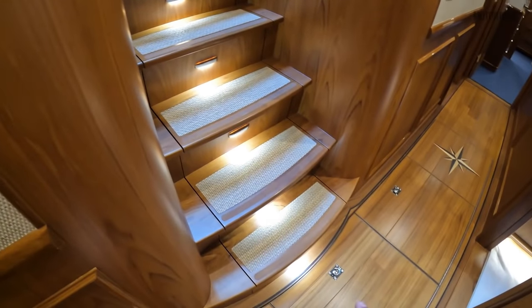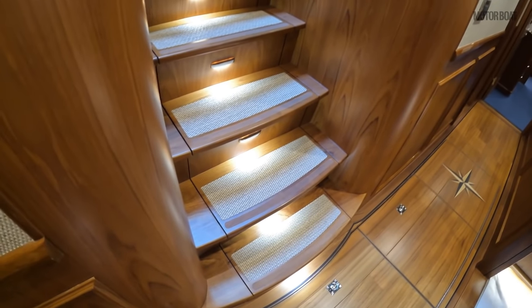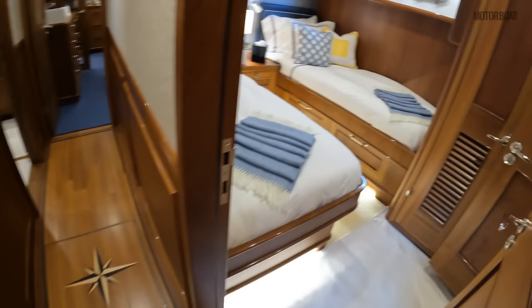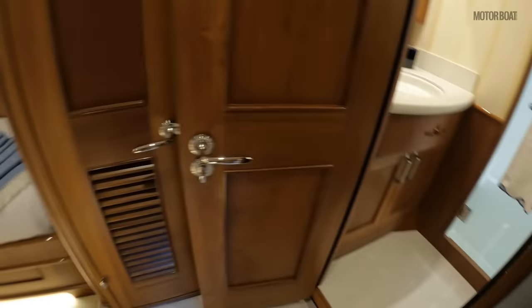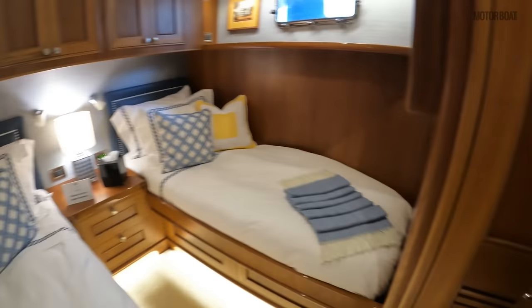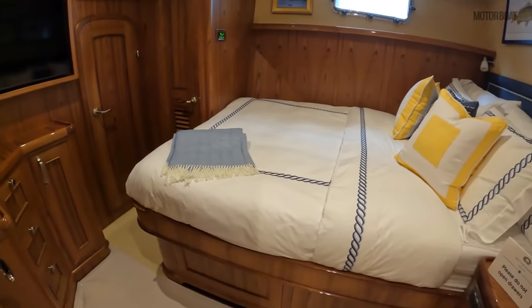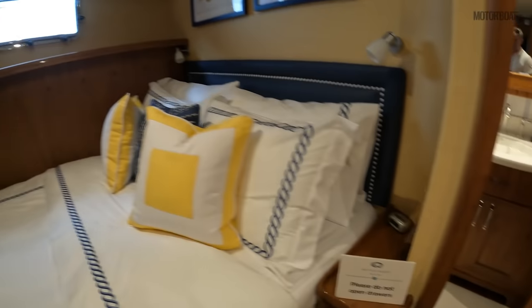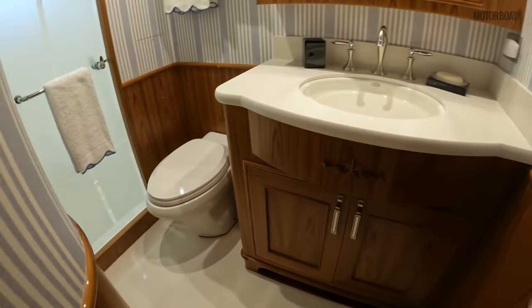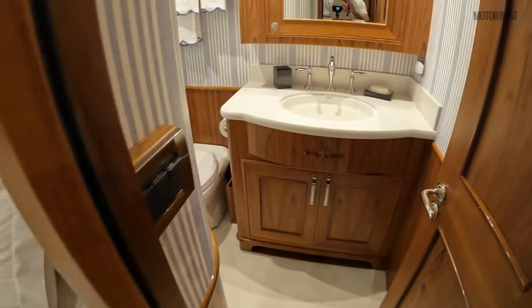This staircase lifts up electrically and reveals a large storage compartment underneath, and the same is true for the steps that lead up to the flybridge. We have a twin guest cabin — again Carrera marble — with a lovely New England feel, very classical and elegant. Then we have another queen stateroom with closets, storage, a little dressing area, flat screen TV, and of course a lovely ensuite with Carrera marble on the floor and countertops.